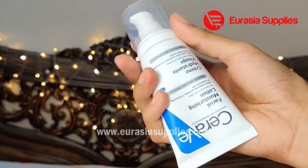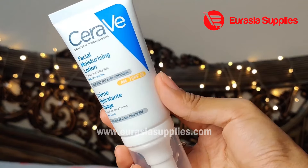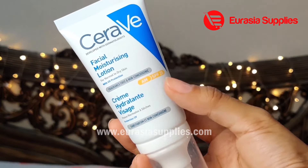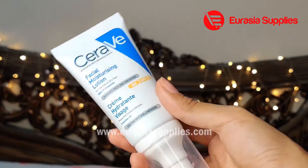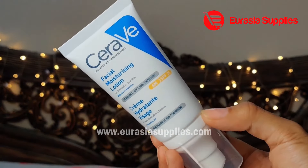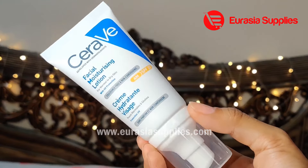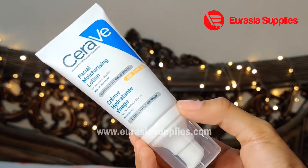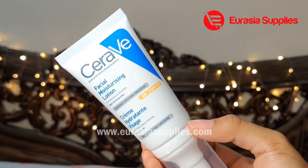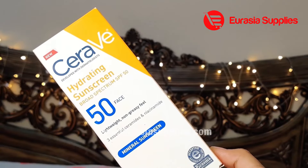It has a nice tube with a pump. The day cream also has SPF 25, so it combines moisturization and sun protection in one step. If you are someone who is applying a moisturizer and sunscreen separately, this will do the work of two products. If you prefer a higher SPF sunscreen, you can use it separately alongside this.